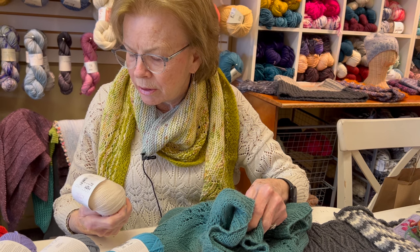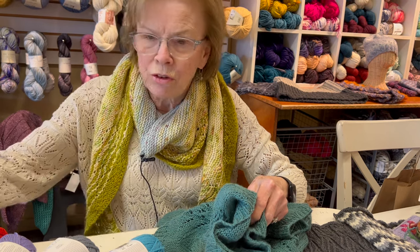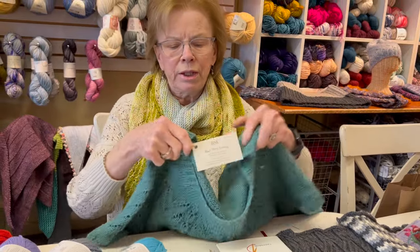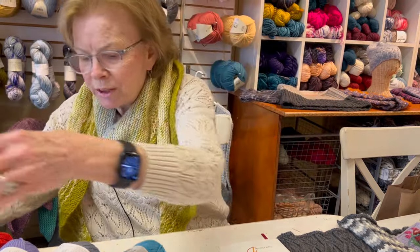It is 80% linen and 20% Pima cotton, so this is a very good summer top. It's called Salty Air Tea, and I recommend it for your summer knitting.